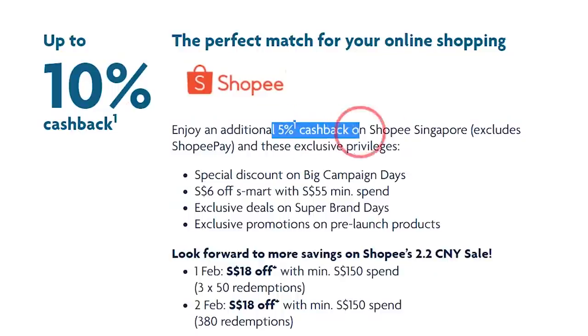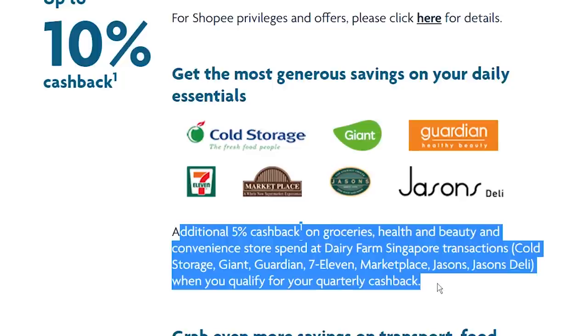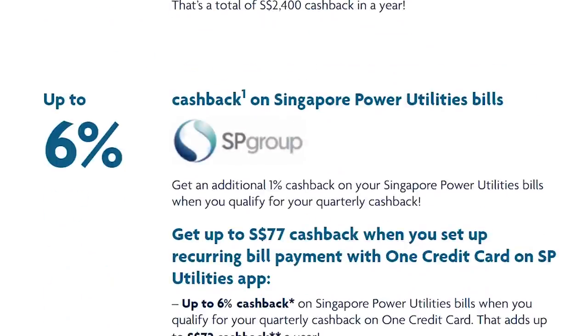Besides Grab, you also earn an additional 5% on Shopee, 5% on Dairy Farm stores like Cold Storage, Marketplace, Giant, Guardian, 7-Eleven, Jason's and Jason's Deli. On top of that, you will also get an extra 1% cashback on your SP bills. So yeah, there are tons and tons of cashbacks.